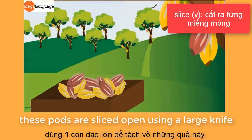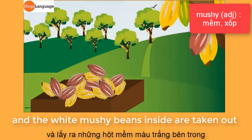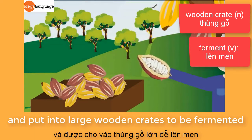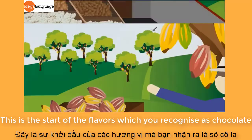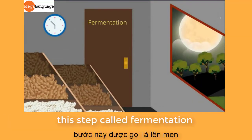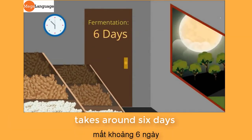These pods are sliced open using a large knife and the white mushy beans inside are taken out and put into large wooden crates to be fermented. This is the start of the flavors which you recognize as chocolate beginning to develop. This step, called fermentation, takes around six days.